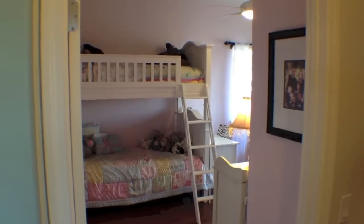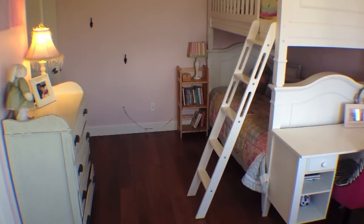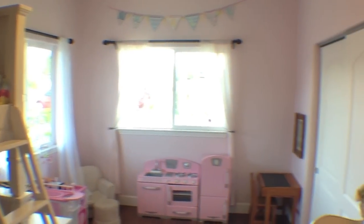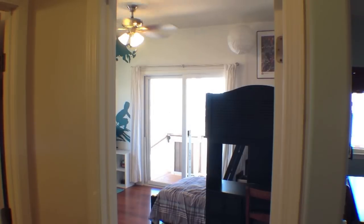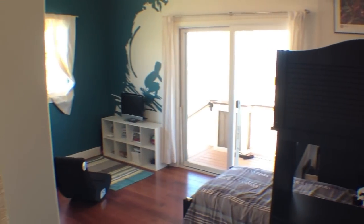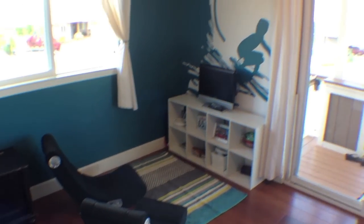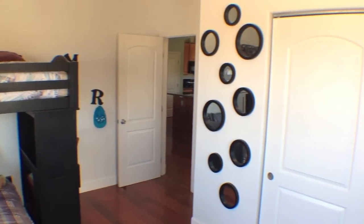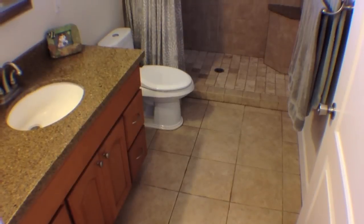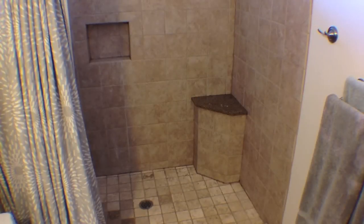On the other side of the great room are two more bedrooms and the second bathroom. More custom touches can be found in the fourth bedroom, along with ocean views through another sliding glass door leading onto the lanai. Ceramic tile flooring and granite countertops enhance the second bathroom, along with a large tiled shower.